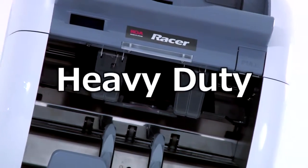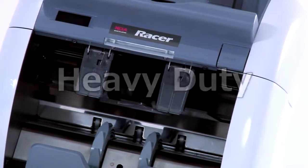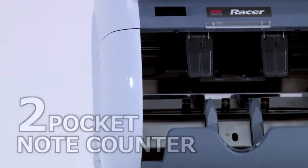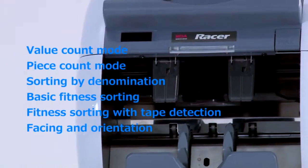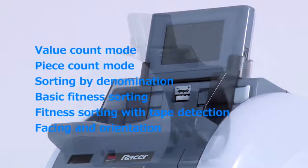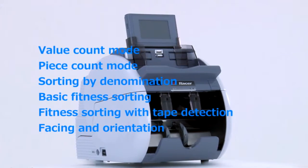The Heavy Duty Racer is the next generation of money processing equipment. It has one stacker and one reject pocket. The Racer can handle value and piece counting as well as sorting by denomination, basic fitness, and facing and orientation sorting.